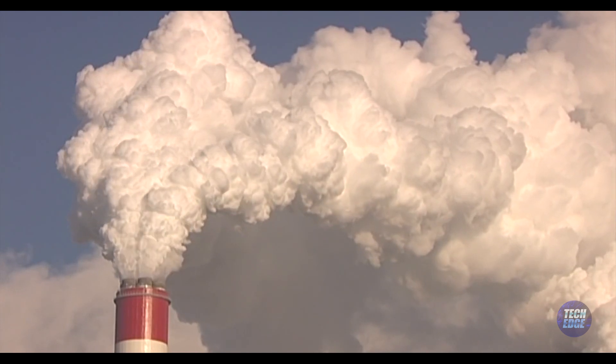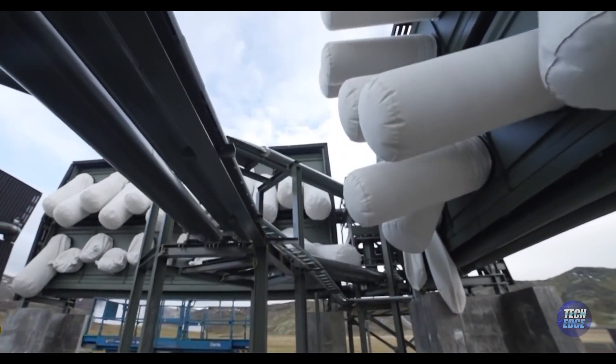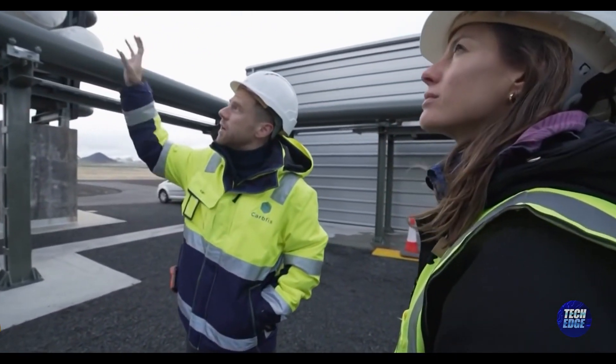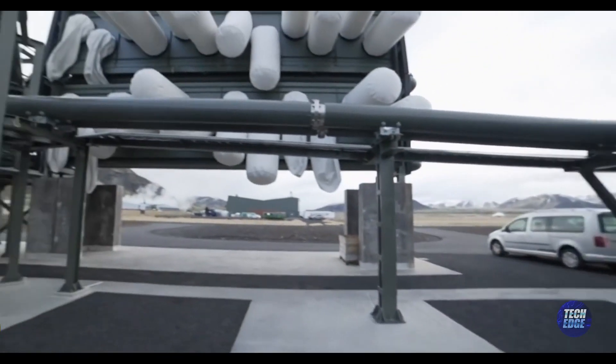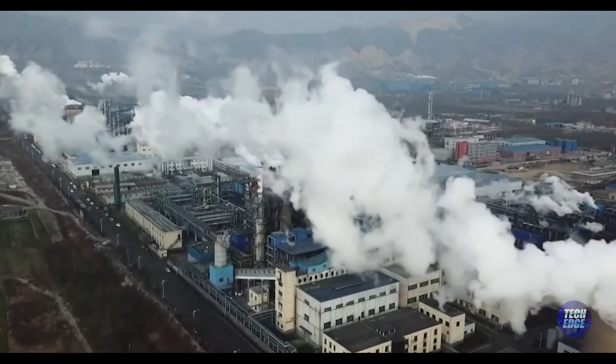Orca has not only set benchmarks in carbon capture, but also ignited a global conversation about the potential of Direct Air Capture technology. Capturing 4,000 tons of CO2 annually is no small feat, and the plant's success is a beacon of hope, suggesting the scalability and adaptability of such technology in diverse environments across the globe.